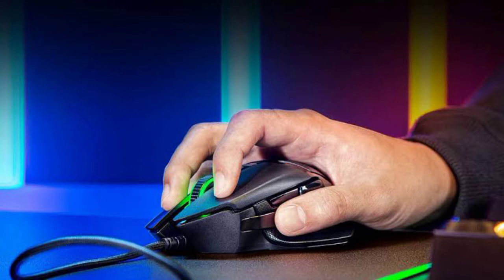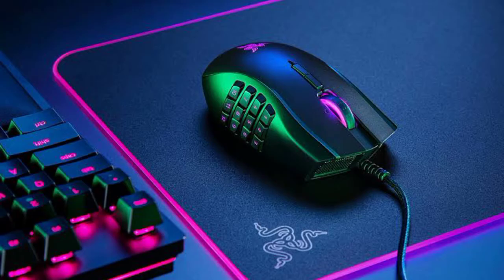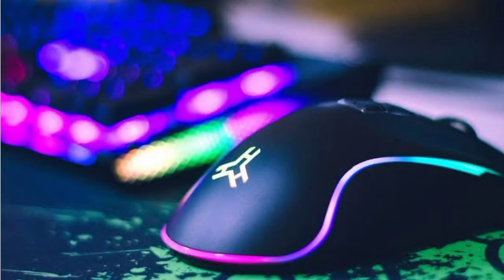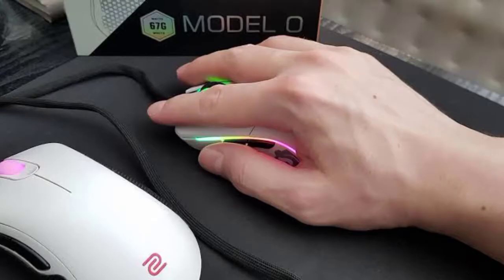Plus, since it usually provides excellent ergonomics, it can save your wrist and arms from needless chronic pain. Let us help you find the best gaming mouse for you, whether you want the best wireless mouse or prefer a conventional wired one. Pick up one of the best gaming mouse pads for a truly incredible experience as well.